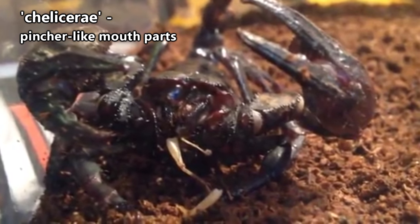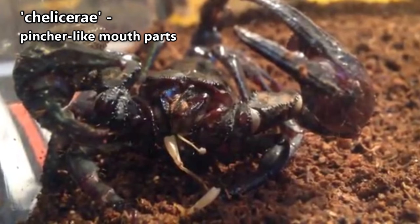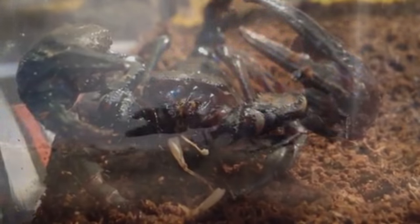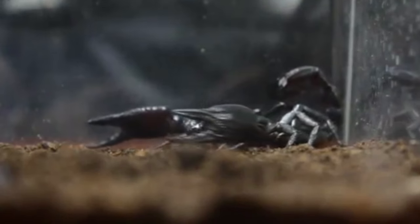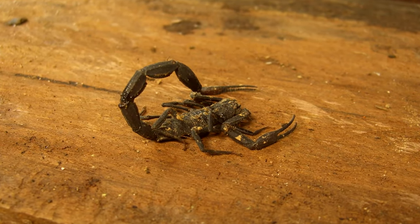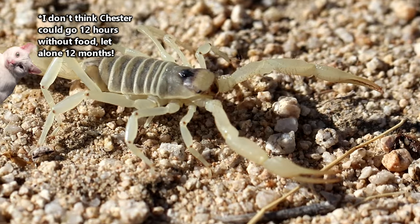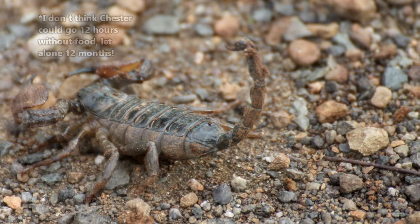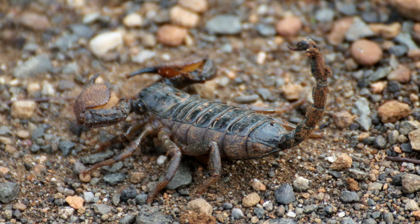Scorpions eat by pulling apart their food using their chelicerae and slopping digestive juices all over their meal to turn it into a liquid. The scorpion then sucks up the liquid and leaves behind any hard bits. It can take a scorpion hours to eat, but some species can go a full 12 months without eating again if the need were to arise.